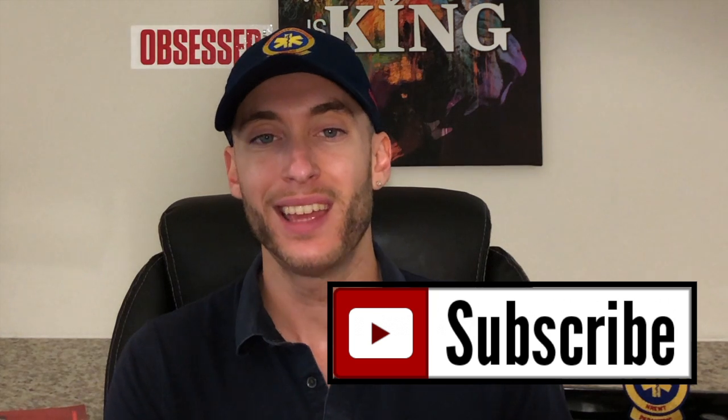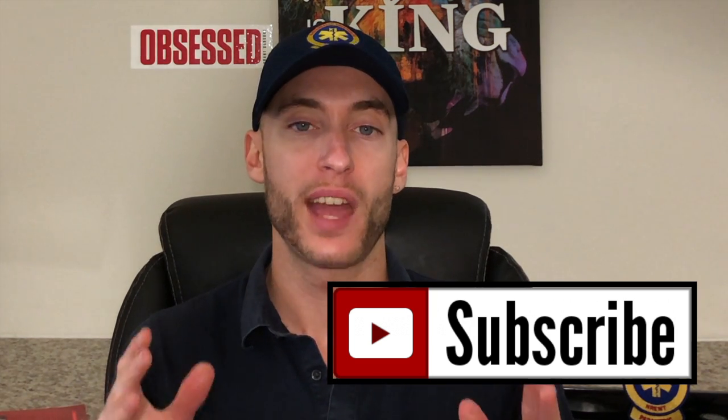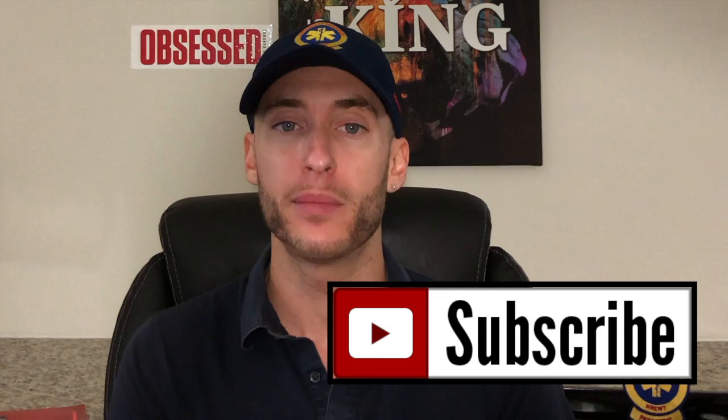Inside this video we're going to be talking about epinephrine. If you're new here, be sure to like and subscribe — this channel is everything EMT and paramedic level education. Let's go through a drug card on epinephrine.